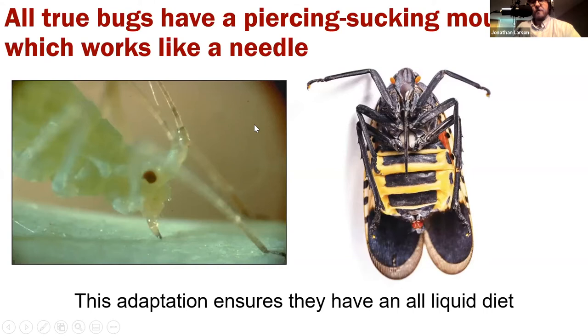Some of the traits that make these true bugs are their needle-like mouth parts. You can see an aphid plugged into a plant — the needle is tucked up under the head so they can feed with it when they want and protect it when not using it. This ensures that all members of this order have an all-liquid diet — either plant sap or chlorophyllic material they're sucking out of the plant, or in the case of bed bugs and bat bugs, blood. It's always a liquid with this group.